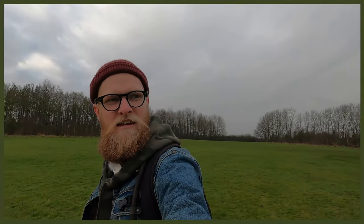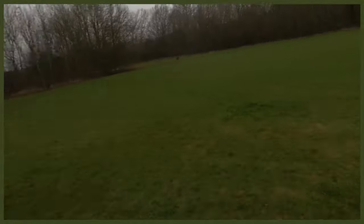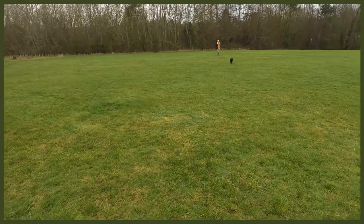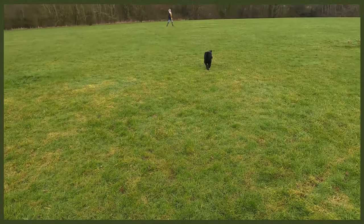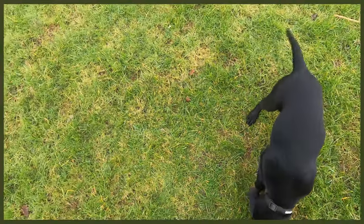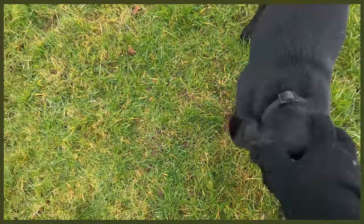I'm now separated with a good distance between me and Riley. She's just playing with my wife over there. I'll turn the camera around and do a recall. 'Riley, come.' Yes, good girl! As soon as she's made that decision to come back, that's where we step up the praise. Really stepping up that praise and going 'yes, good girl, really good work.' She's now running back to my wife, which is absolutely fine.